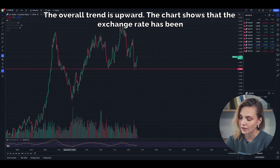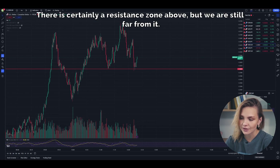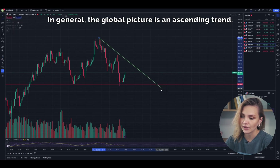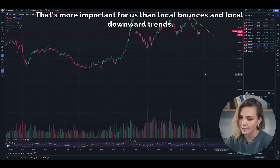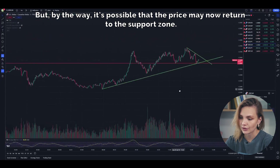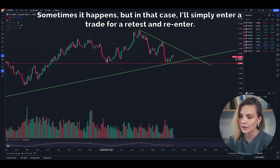The chart shows that the exchange rate has been rising since 8 a.m. There is certainly a resistance zone above, but we're still far from it. There is also a small local downward trend, but there is still room to grow before reaching the trend zone. In general, the global picture is an ascending trend — that's more important for us than local bounces and local downward trends, so we can confidently enter a buy position. It's possible the price may now return to the support zone; I do not exclude that possibility. Sometimes it happens, but in that case I'll simply enter a trade for a retest and re-enter.